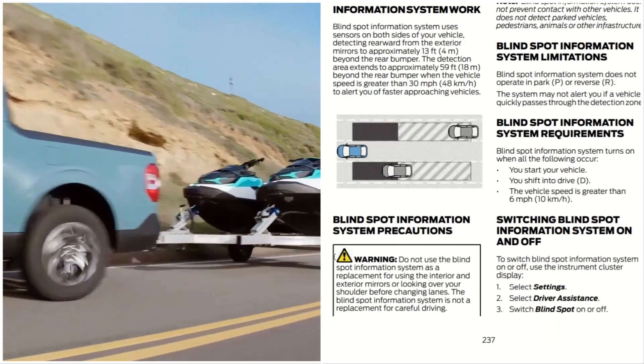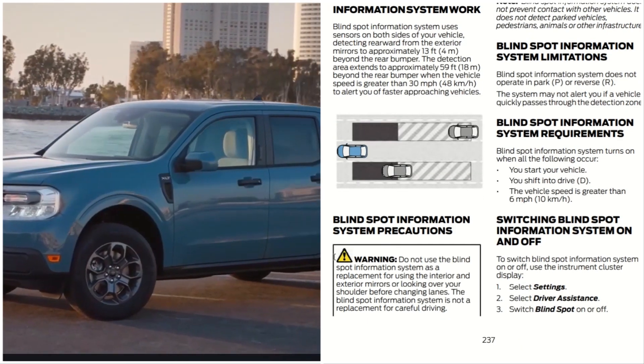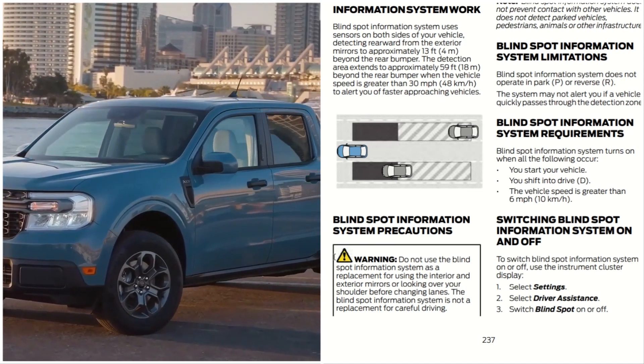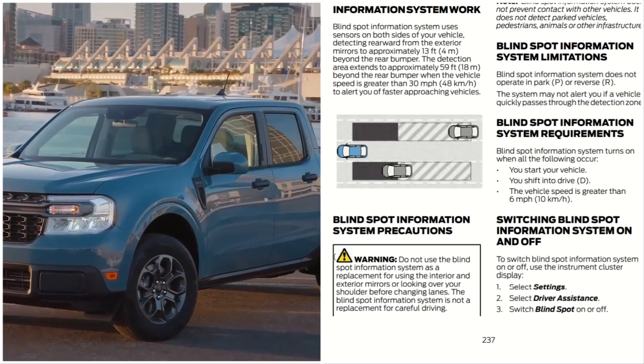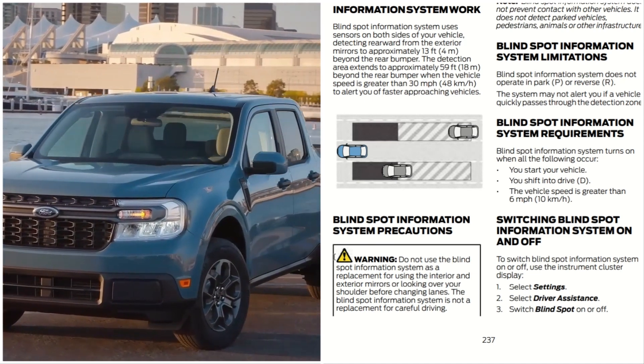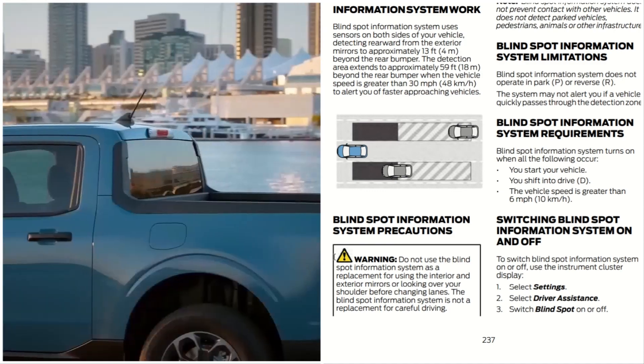Blind Spot Information Precautions. Do not use the Blind Spot Information System as a replacement for using the interior and exterior mirrors or looking over your shoulder before changing lanes. The Blind Spot Information System is not a replacement for careful driving.